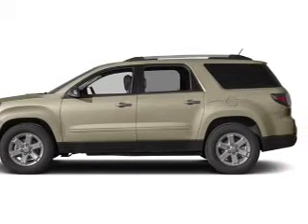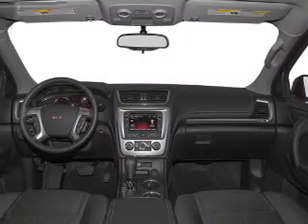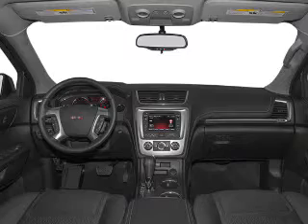Cruise control, Bluetooth wireless, an AM-FM stereo, a satellite radio, power mirrors, power steering, and an adjustable tilt steering wheel.